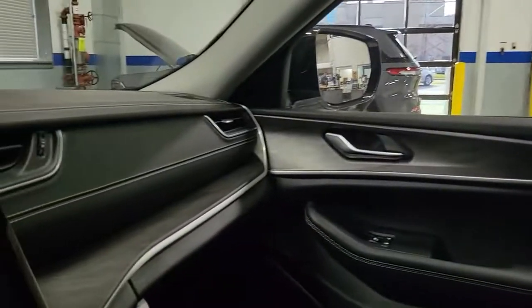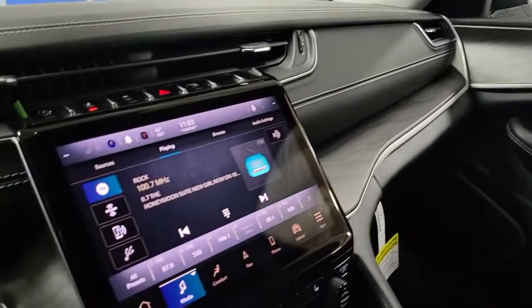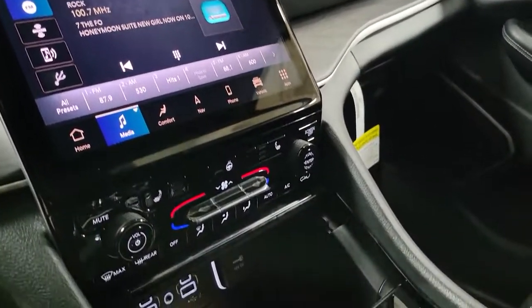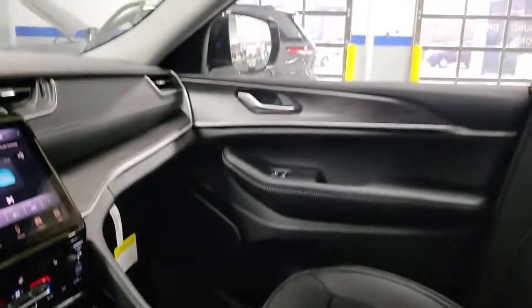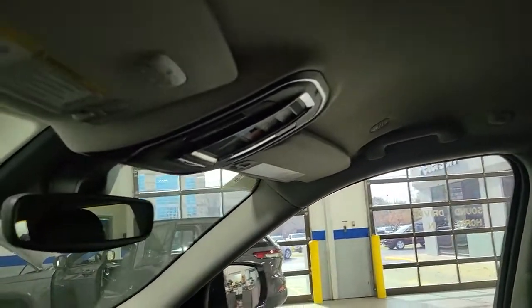These are just some of the great options this vehicle comes with: navigation system, keyless entry, satellite radio, power passenger seat, heated rear seat, backup camera, power liftgate, fog lamps, dual zone AC, and power driver seat.